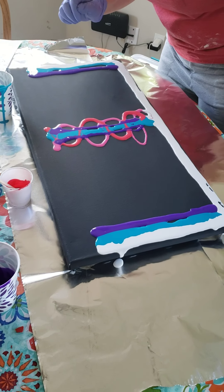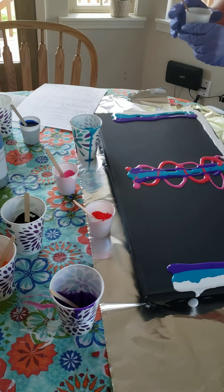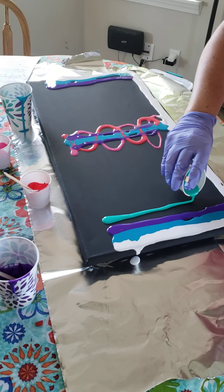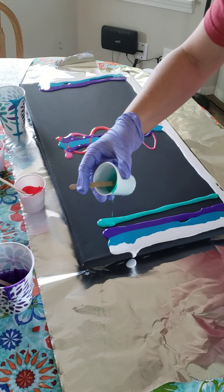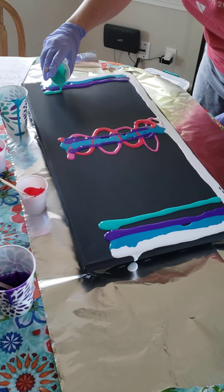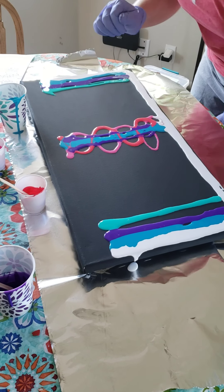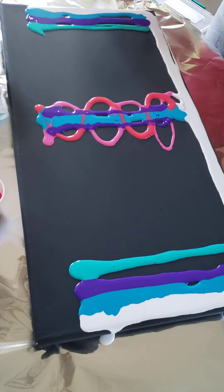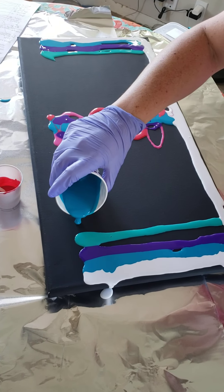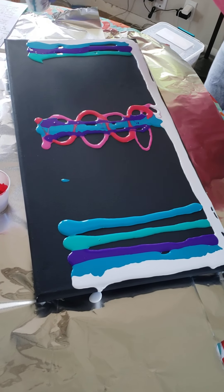And then we had some blue-greens. We had Aspen pick blue-green, so Aspen is right here. And then Mr. Elias picked blue-green, so here is Elias' blue-green. And then we have more turquoise — this one is Haley's turquoise. And then we have Eve's turquoise.